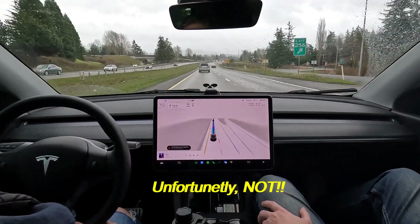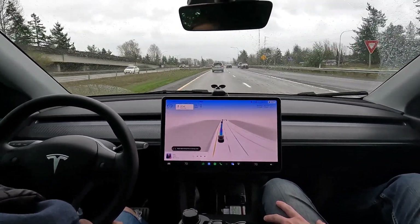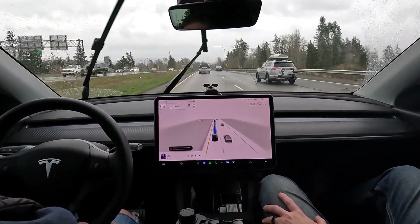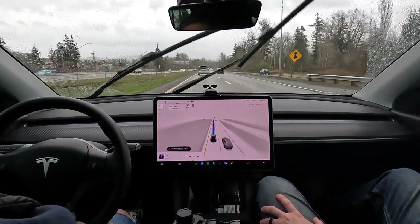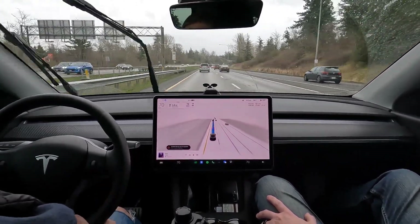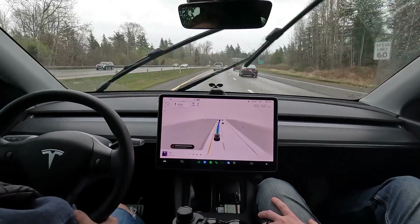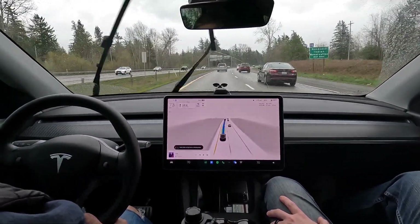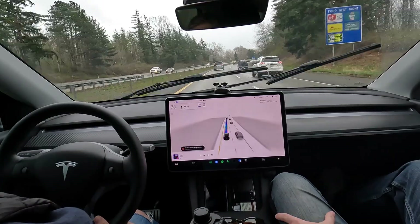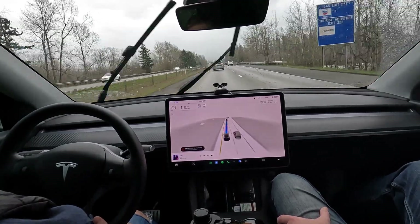We've got nice big graphics rolling through Bellingham. Full self-driving is engaged — the latest version 11.3.6 — and it's just bread and butter. Very, very nice and smooth. Confident. The weather's not bothering it, no phantom braking. The only thing we've got to put up with is people camping out in the left-hand lane, like this minivan. We're through here a bit longer. Have a nice Easter — I hope you're all having a wonderful Sunday. I saw my mom and dad, hung out with my brother, his wife, my nieces and nephews, daughter and wife. Just a wonderful day.